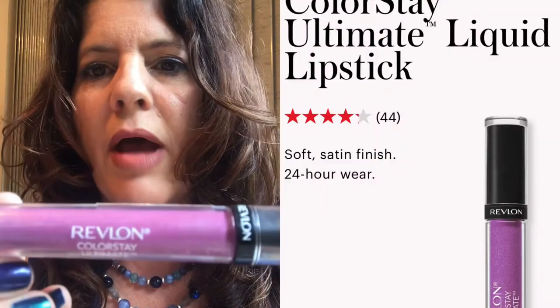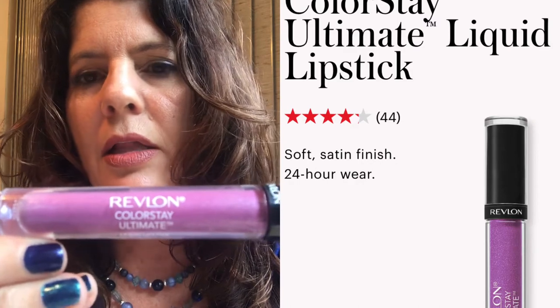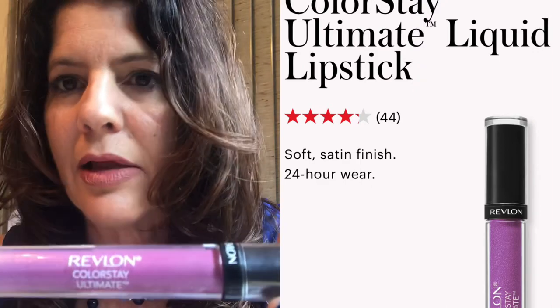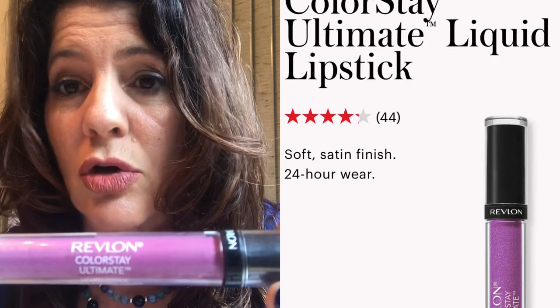What is this amazing lipstick you ask? It is the Revlon Ultimate Colorstay liquid lipstick. If you want to wear lipstick with a mask and have it stay on all day, I highly recommend this. It's been around for about six — maybe eight years or longer.